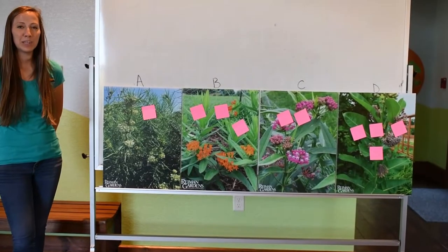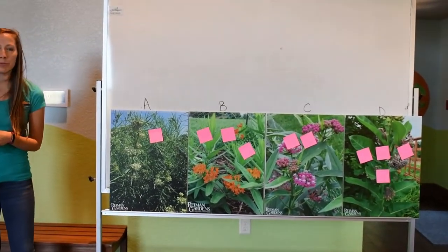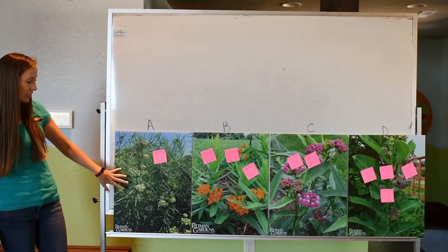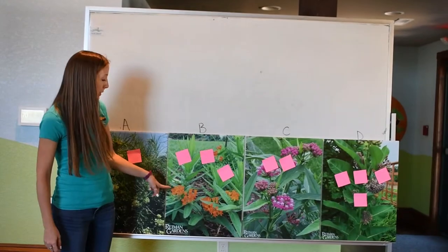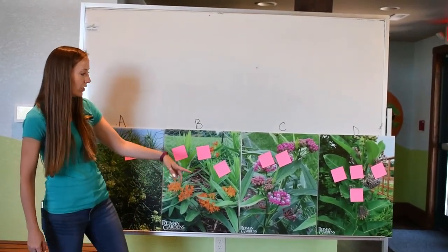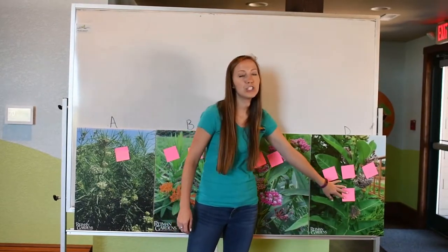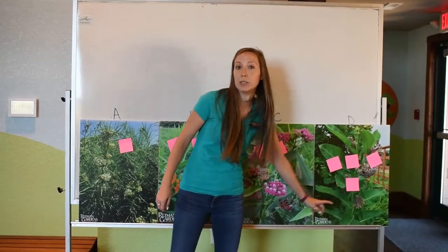Now that we've placed our sticky notes on the plants, I want to talk a little bit about them. Here with my pretend class at the Nature Center, we had one student pick whorled milkweed — that's the one with the white flowers and the skinny leaves. We had three students pick butterfly milkweed with the orange flowers, two students picked swamp milkweed with the bright pink flowers, and four students picked common milkweed, which has the lighter pink flowers and really big leaves.